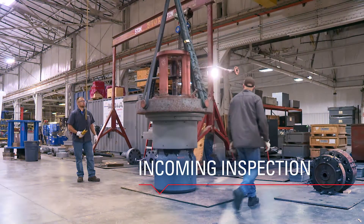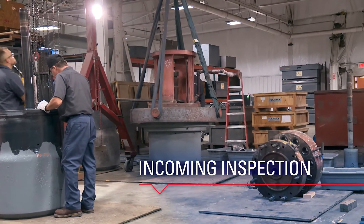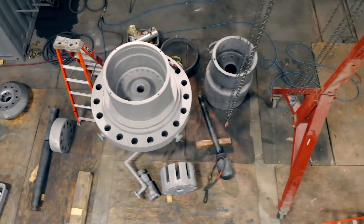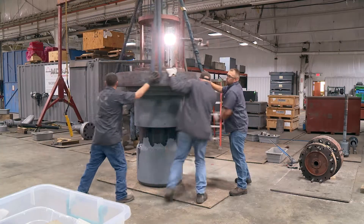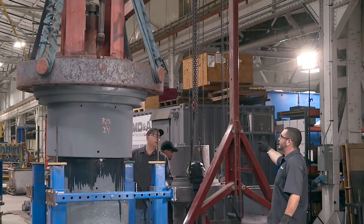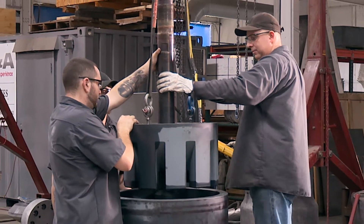After the valves arrive from the customer site, we begin with disassembly. We perform an incoming inspection of all valve components and detailed dimensional checks on standard MDNA forms. A complete report including those forms, NDE reports, and photographs along with repair recommendations are provided to the client prior to any repair.